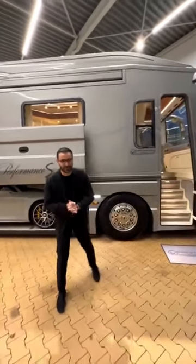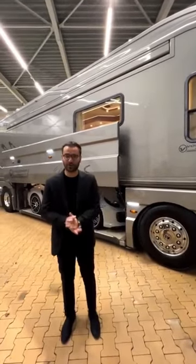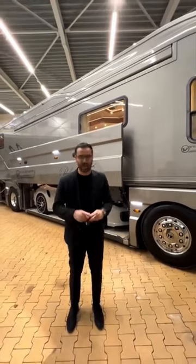This motorhome right behind me costs $1,850,000. It has a center garage that holds a Porsche. It's built by Walkner and it's called the Performance S. Let's take a quick look.